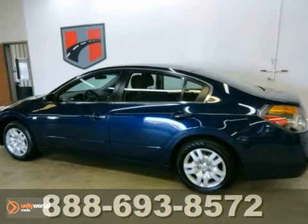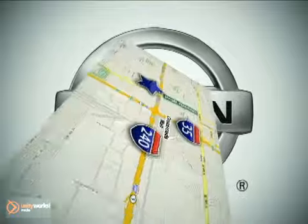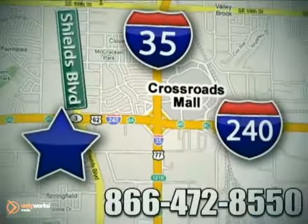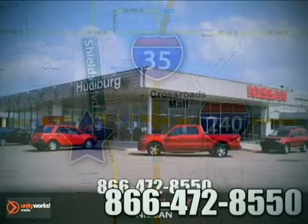Won't be here long, so come on out and see us today. Call or stop in today. We are conveniently located one block west of I-35 on I-240 at Shields in Oklahoma City.